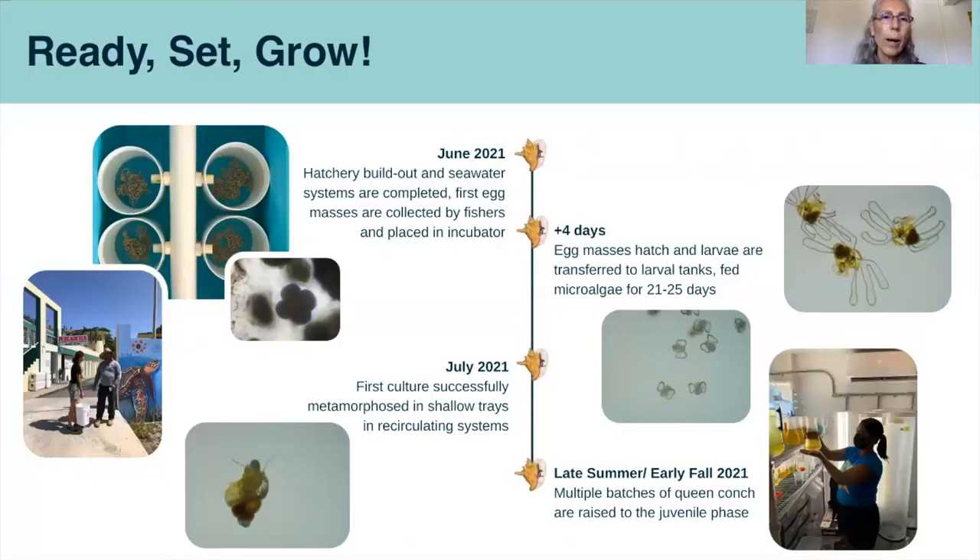Continuing our timeline, it was June 2021 when the hatchery was ready to receive its first egg masses, which were collected by the fishers of the association. They incubate for four days and then hatch into larvae. The larvae are fed microalgae for 21 to 25 days. It was in July 2021 that we had our first successful metamorphosed batch of juvenile conch. We have continued to raise multiple batches of queen conch up through the juvenile phases.